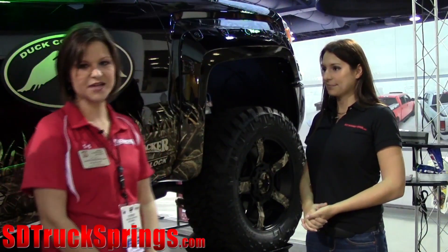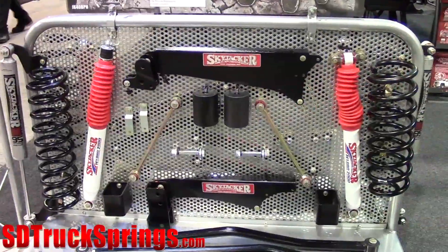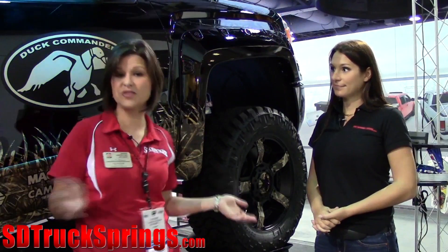Yeah, absolutely. Well, here at Skyjacker, we sell lift kits, leveling kits, and shocks, and other accessories for trucks, SUVs, and Jeeps. Basically, we have anything you want from Ford, Chevy, Dodge, Jeep, Toyota.